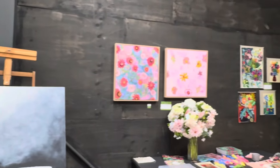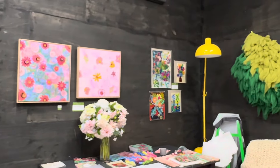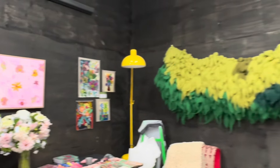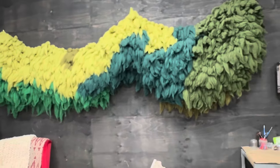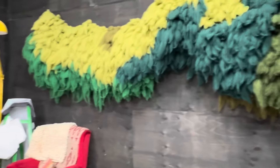Some lovely works on the wall by Fleur, Miss Morrisby over there in the corner, and a huge weaving by Natalie Miller. Thanks for watching!